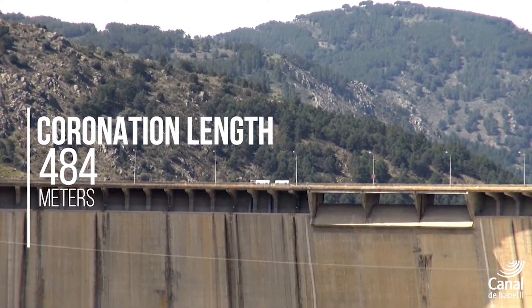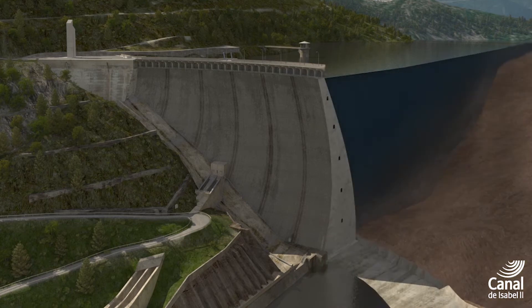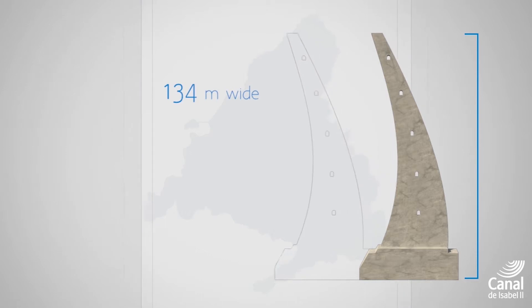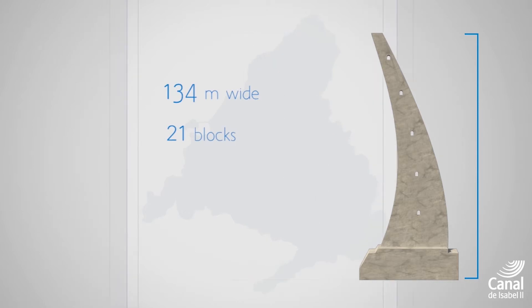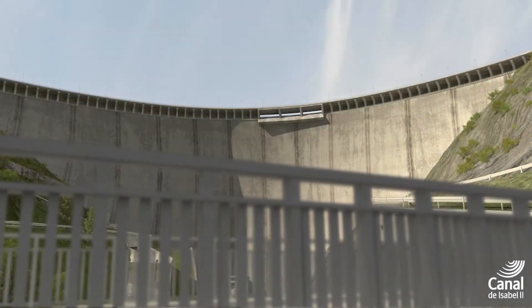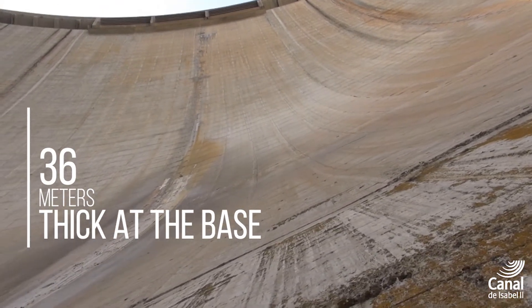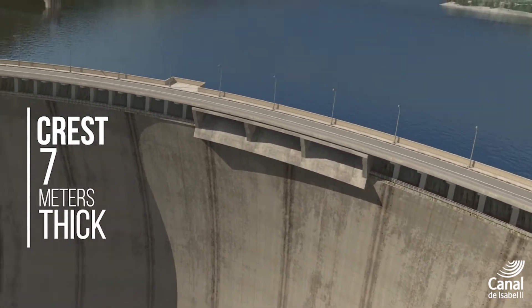It has a thick arch vault type dam with plinth gravity type abutments and lightweight crest. Its height over its foundation is 134 meters and its vault is divided into 21 blocks whose lengths vary with height. The dam's thickness also varies from 36 meters at the base to 7 meters at the crest in the central block, which is the highest.